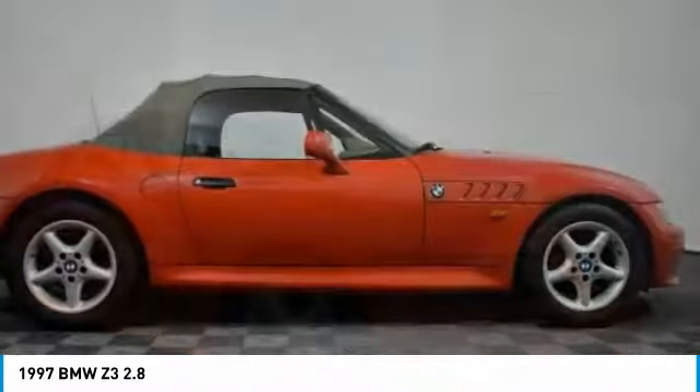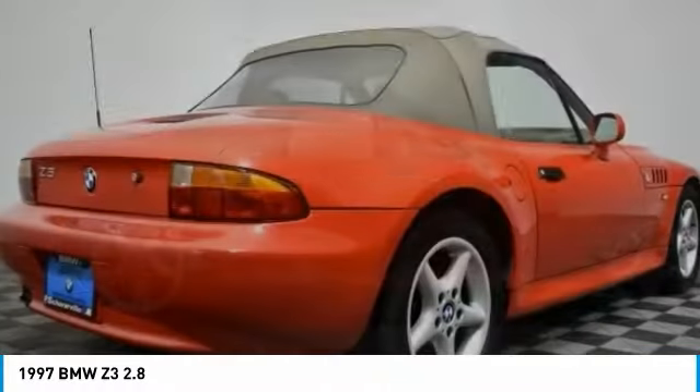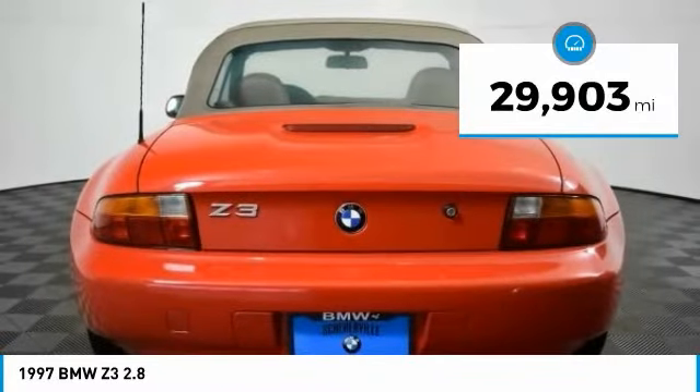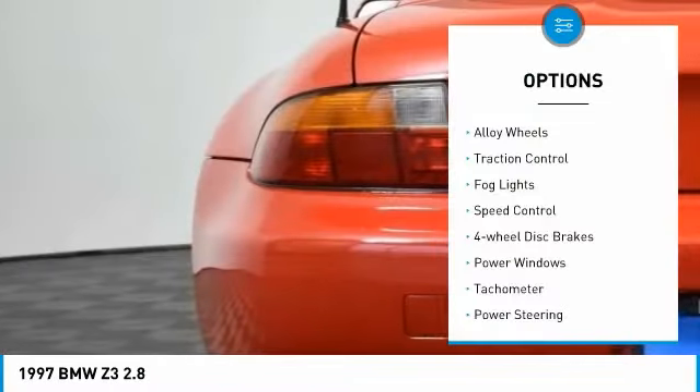The Z3 will deliver a solid combination of performance, handling, and economy. This vehicle has less than 30,000 miles. Here are some of this vehicle's great options.